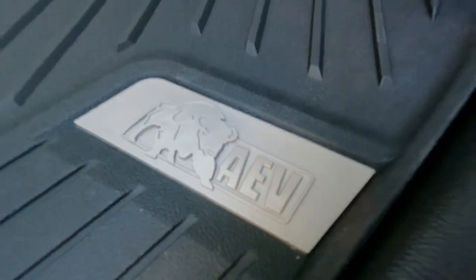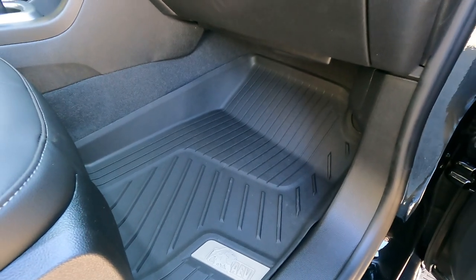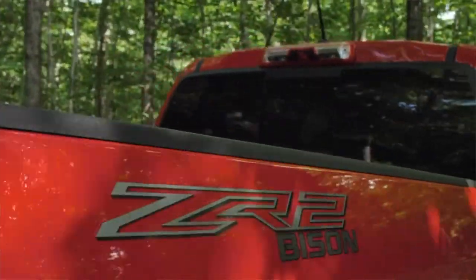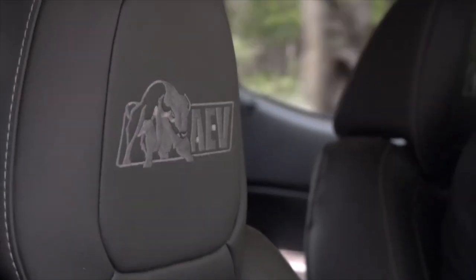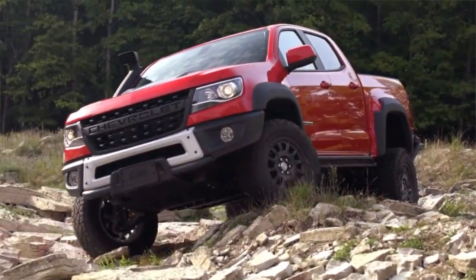The Bison edition comes with AEV-specific all-weather floor liners. When you're out on the trails and get your boots muddy, you can take those mats out, hose them off, and put them back in — and they say AEV on them, representing the brand. You also have AEV emblems on the outside of the vehicle and embroidered into the headrests, so people will know this is something different from a standard ZR2 Colorado.